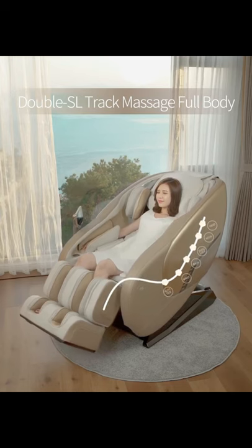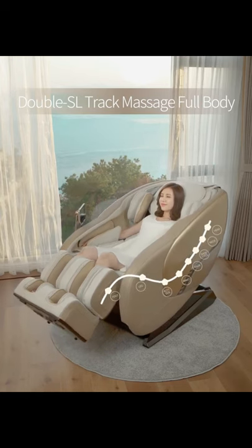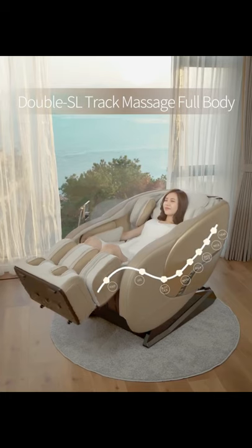Massage from neck, shoulder, back, waist, buttock, and leg.